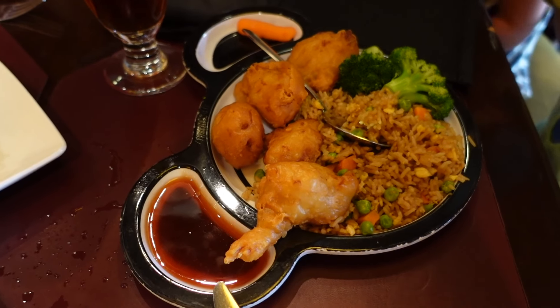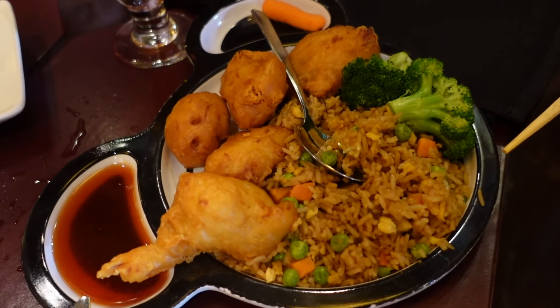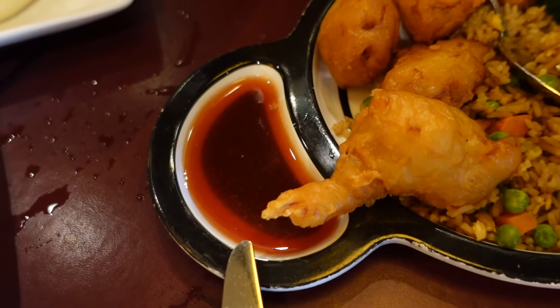Look at the Mickey plates — those are really cute! All three kids got the honey chicken, which comes with fried rice, broccoli, and carrots on the side with a sweet and sour sauce.